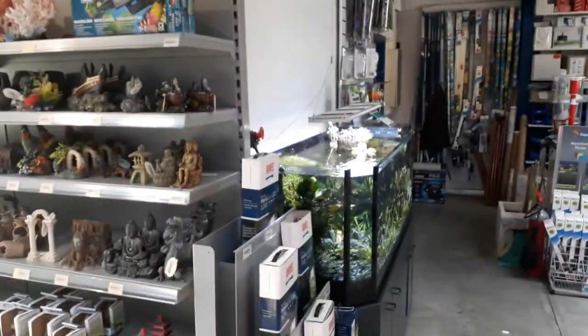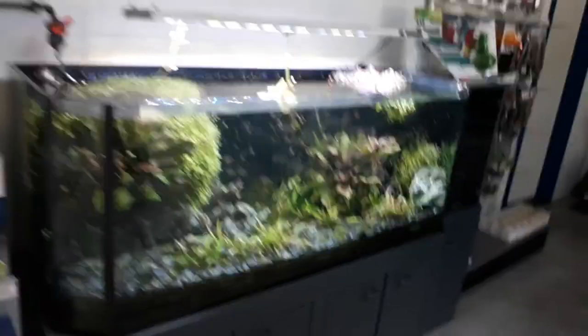Lot of good stuff, only quality things. Here are the nice display tanks.